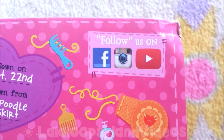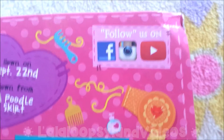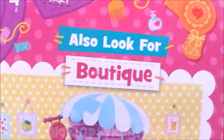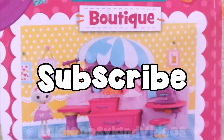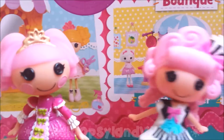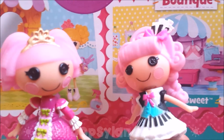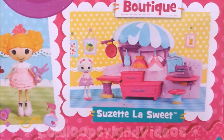It says to follow La Loopsies on Facebook, Instagram, and YouTube. Of course you want to follow them on YouTube, and of course you want to follow us too. Also, look out for the Suzie and La Sweet Boutique. If you guys want us to do a review on that, just leave this video a like, and if you show so much support, we're going to make a review video on the boutique.